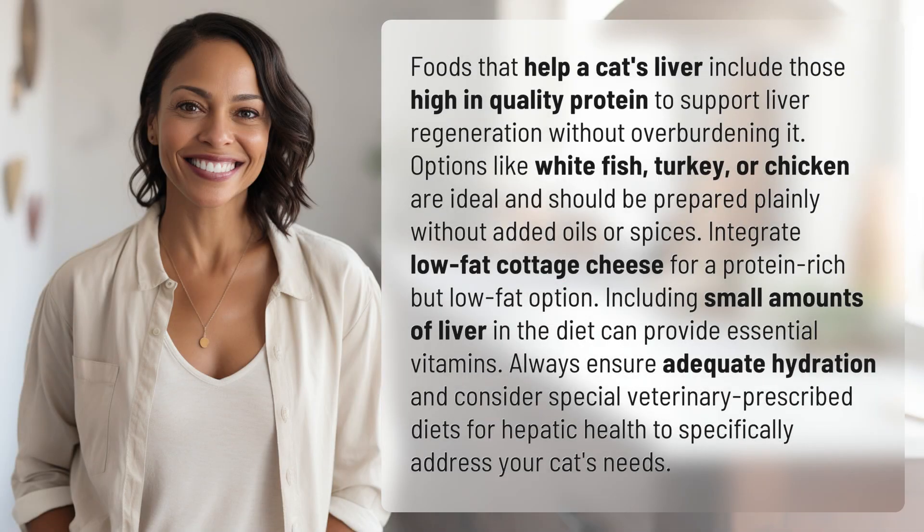Foods that help a cat's liver include those high in quality protein to support liver regeneration without overburdening it. Options like white fish, turkey, or chicken are ideal and should be prepared plainly without added oils or spices.